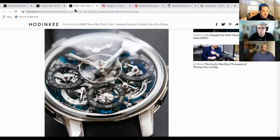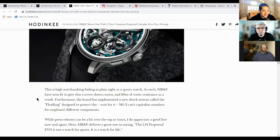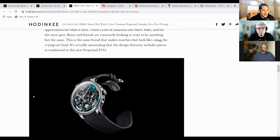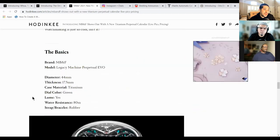Last one for me is the MB&F Legacy Perpetual. We saw the introduction of this watch in a new color and case material. It's now titanium with a green dial. Of course, almost impossible to get because MB&F is super hot right now. It's one of those independents that everybody wants. The price point on this is almost $200,000 — we're talking $176,000 — and it's limited production to 20 pieces a year because of what it is. Water resistance on this is 80 meters, 44 millimeters. It's a thick boy at 17.5 millimeters.